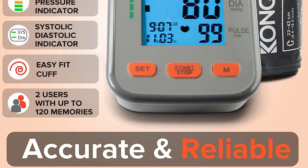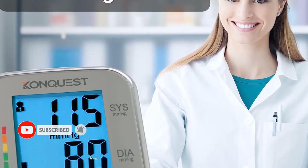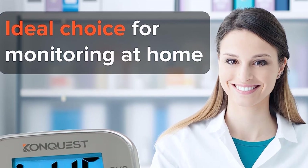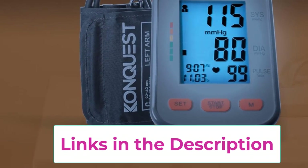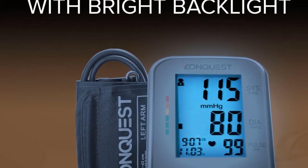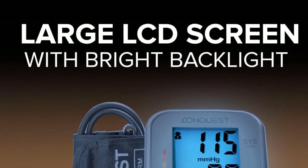The KBP2704A blood pressure indicator is based on established guidelines from the World Health Organization (WHO). Its adjustable upper arm cuff comfortably fits adult arm sizes from 8.5 to 16.5 inches (22 to 42 centimeters), allowing for a snug fit on almost everyone.